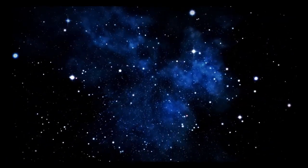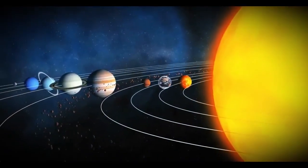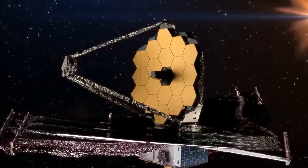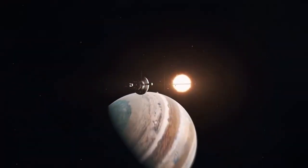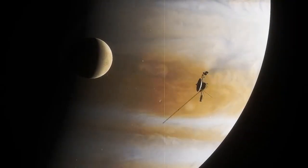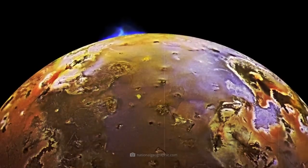Humanity's relentless pursuit of knowledge and insatiable curiosity about our solar system and beyond drives this mission forward. Voyager 2 shows no signs of slowing down in its quest to inspire and inform, so strap in tight. It's time to embark on a journey to the edge of the solar system.